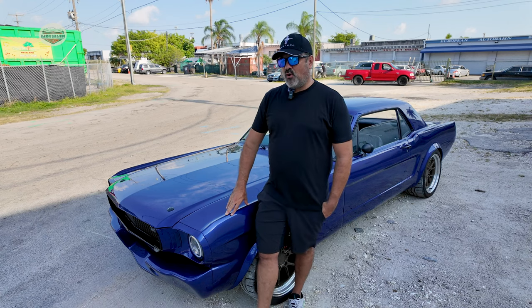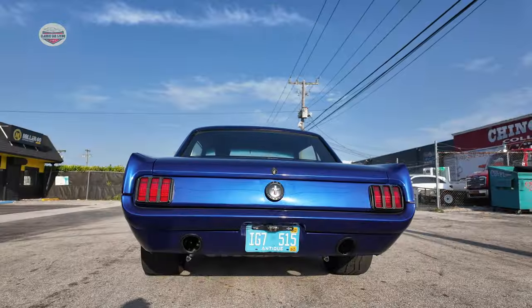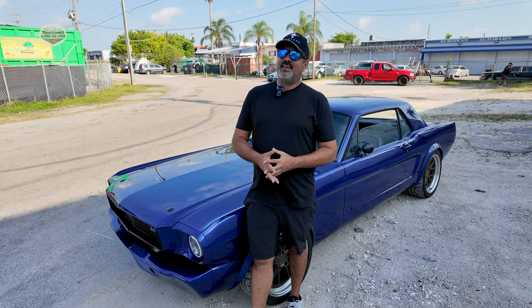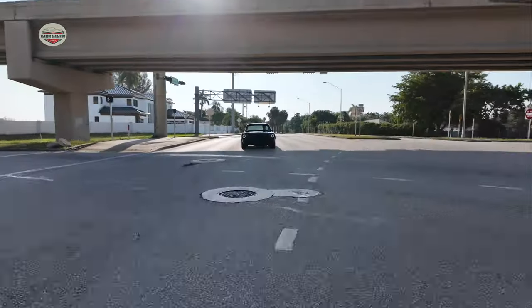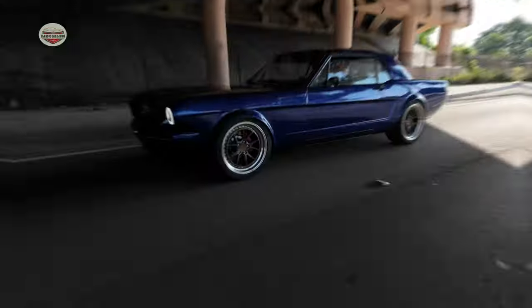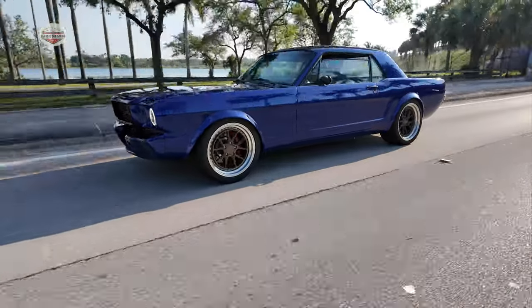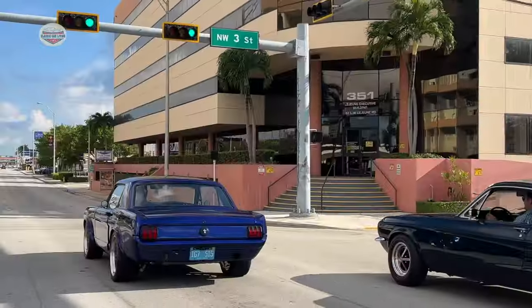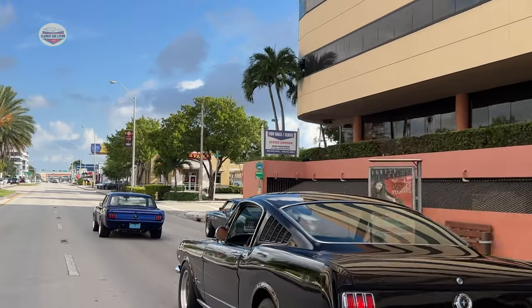It hasn't been dyno'd yet. The engine is rated at 450 horsepower, so we should be looking at close to 400 at the wheels. The purpose of this build was to have a car I can have fun with — get from one red light to the next and feel the vibe. The funny thing is, when you're in one of these cars, someone will pull up next to you and start revving, provoking you.